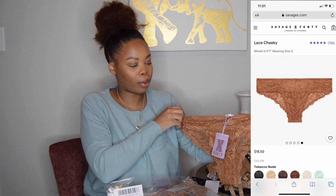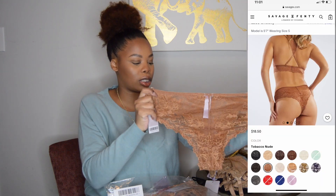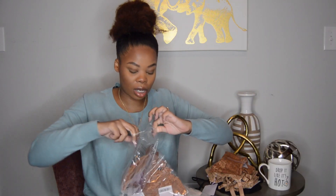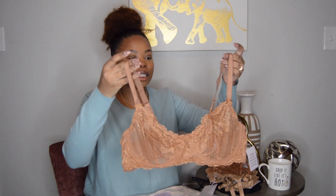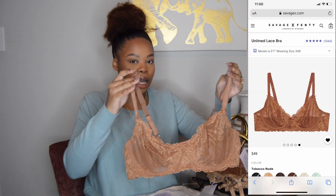It is so pretty — this color is bomb! All the colors I picked are really nice, I must say. I have good taste. This is the same style — the unlined lace bra in the same size, 38D.